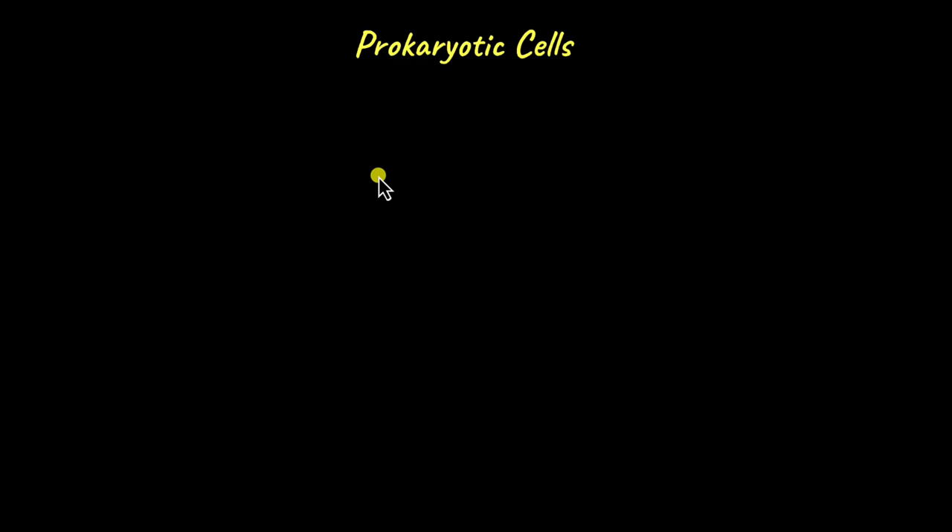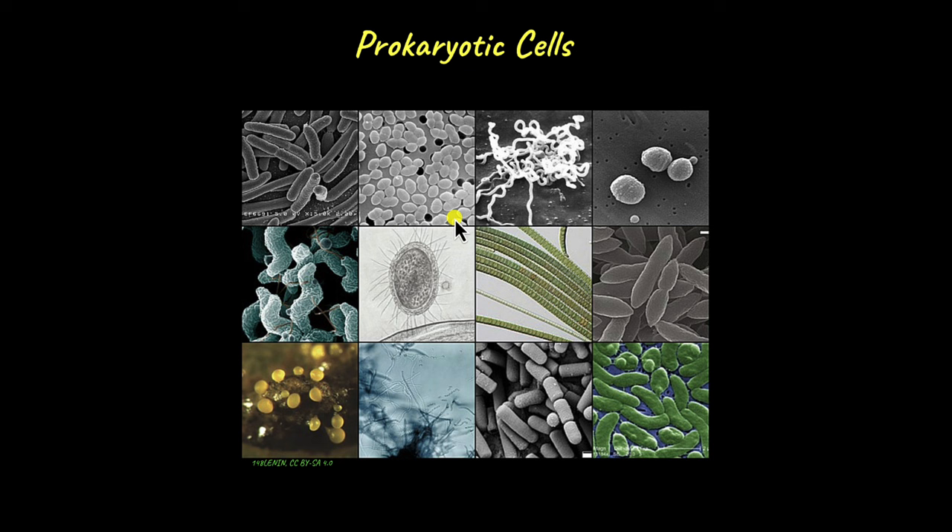Have you observed how adding a little bit of curd to warm milk and leaving it overnight can change the milk to curd? That is a live demonstration of the work of prokaryotes, specifically the bacterium Lactobacillus. These tiny microscopic organisms are capable of so much.